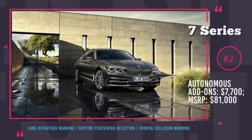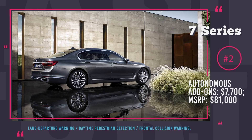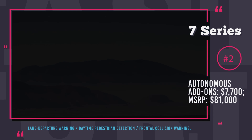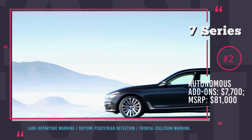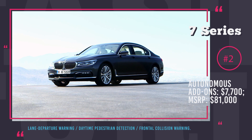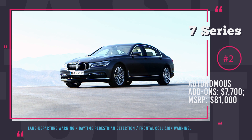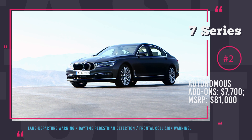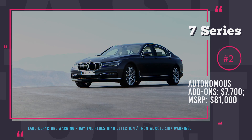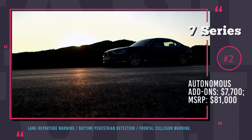Even though the BMW 7 Series belongs to the premium segment and is already very expensive with the MSRP starting at $81,000, you will still have to pay extra to get access to the latest safety and autonomous driving features. BMW's packages include the Driver Assistance Plus for $1,900 that includes Lane Departure Warning, Daytime Pedestrian Detection, Frontal Collision Warning with City Collision Mitigation and Parking Assistant with Active Distance Control.